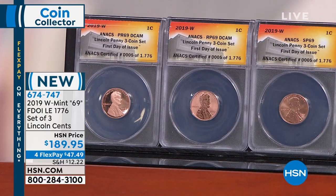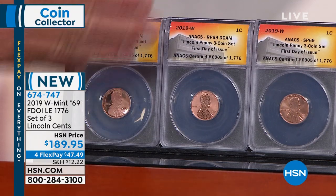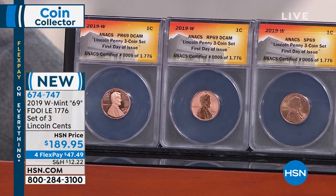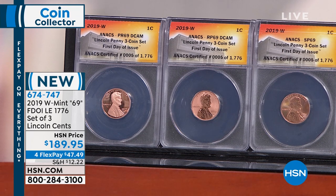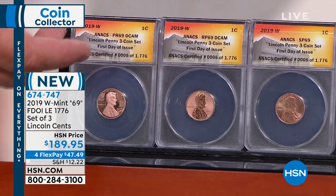Even when I sell certified coins, I'm the one that certified them. I bought the coins, I sent them in, I got them back — the chain of custody is controlled from beginning to end. Any time coins get out of your possession, things can happen. Buy from somebody that you trust. I've been here for almost 20 years — coins have been here at HSN — I've been selling coins longer than anybody else on the air, and there's a reason for that.